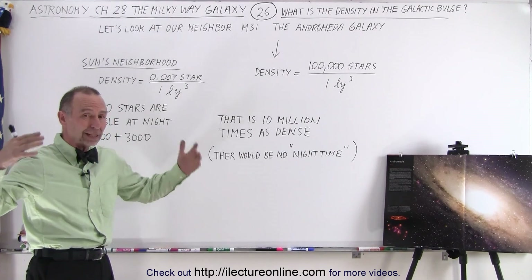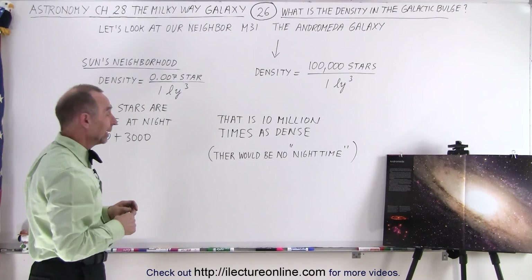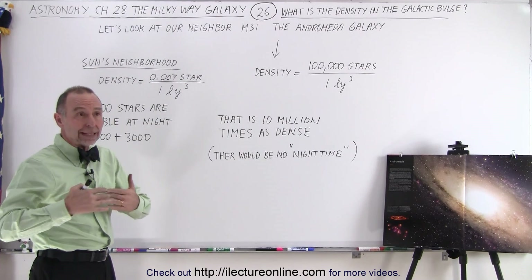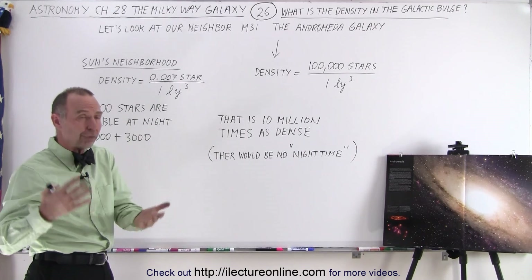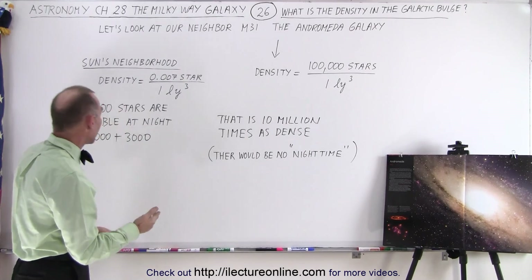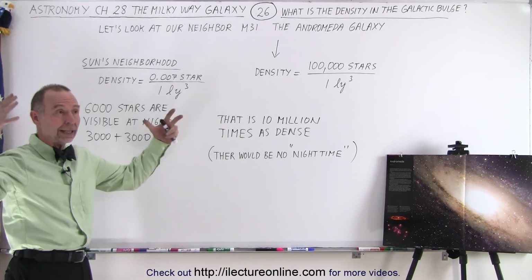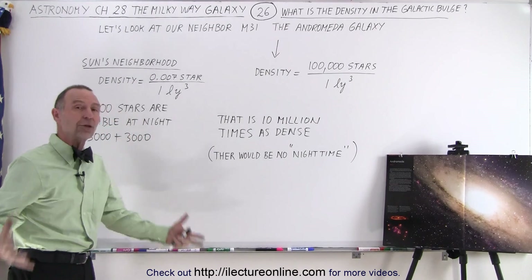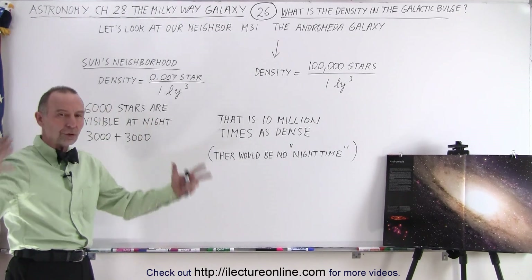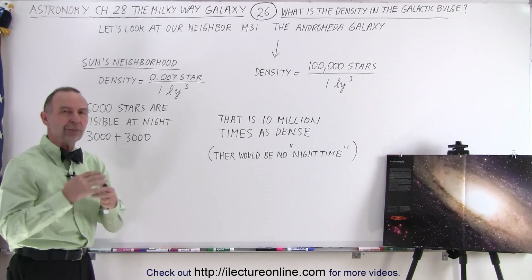We have 141 cubic light years of space for every star in our neighborhood. And if we keep in mind that on any given clear night, out in the forest or out in the desert, you can see 3,000 stars total. Realizing there's another person on the other side of the Earth who can see the other 3,000, there's a total of 6,000 stars visible to the naked eye from Earth.